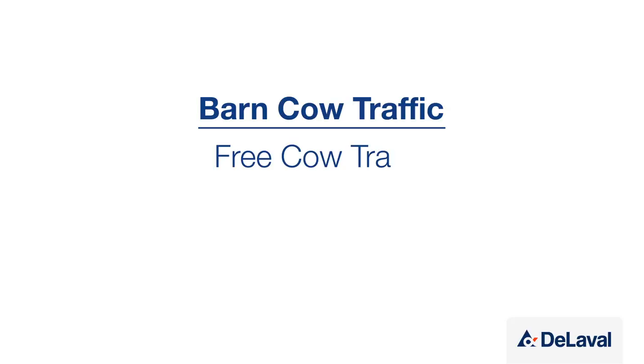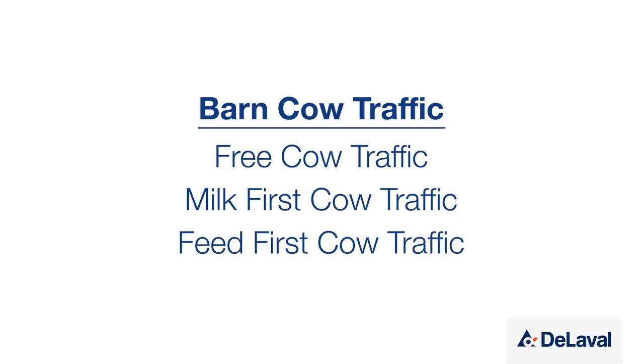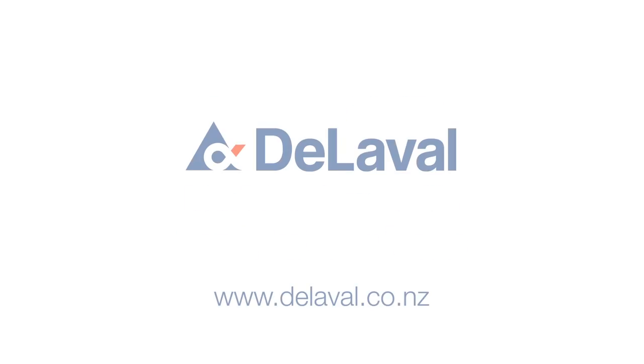We've looked at three barn traffic options: free cow traffic, milk first, and feed first. Have a word with your DeLaval representative about the option that's right for you.